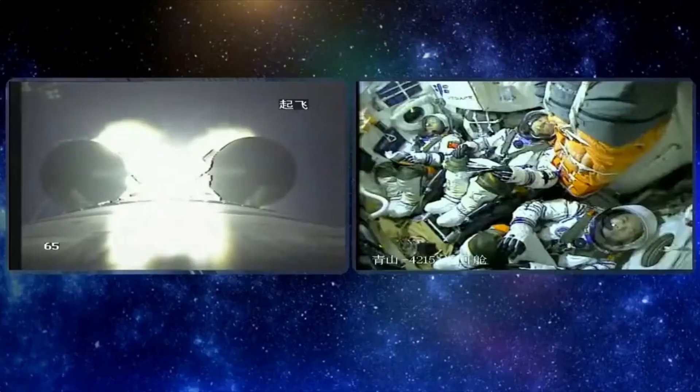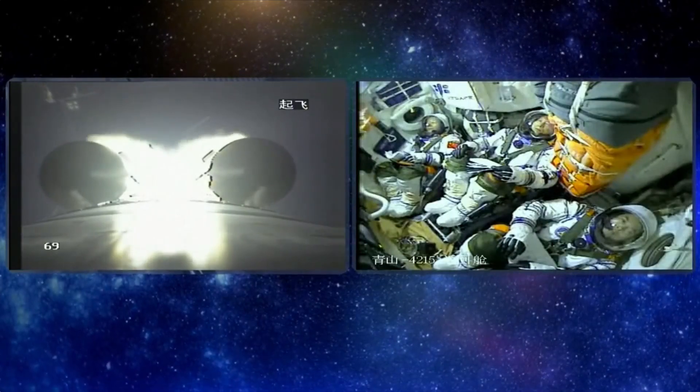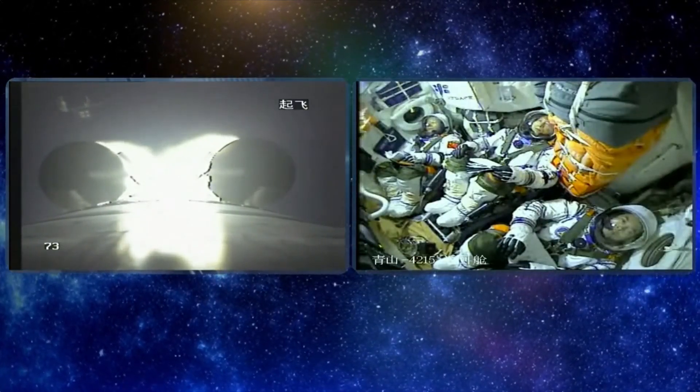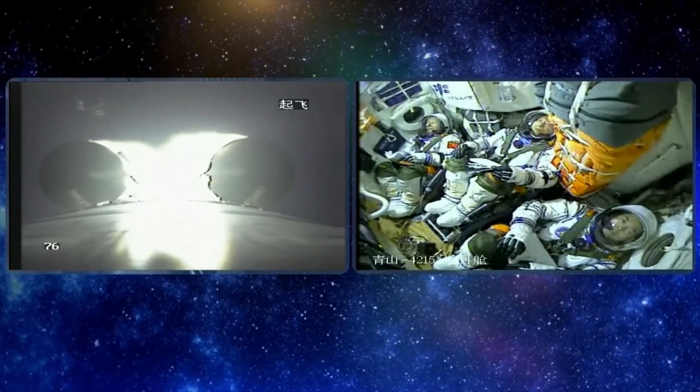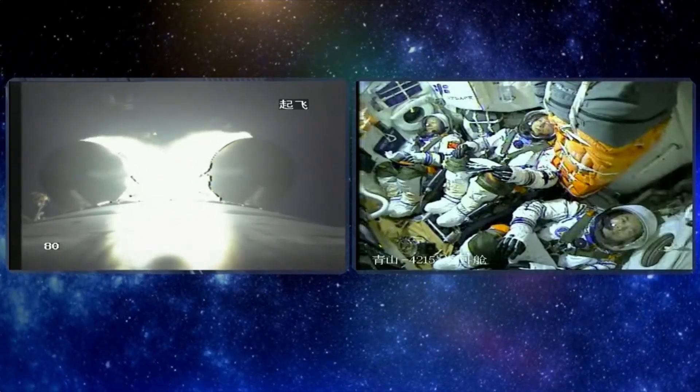We can see video mounted on the body — perhaps the second stage — showing two of the boosters and their flames. We can also see the cabin inside the re-entry capsule, and the three astronauts are in very good status.